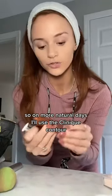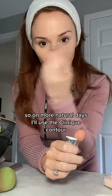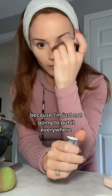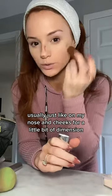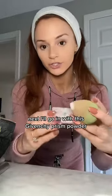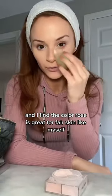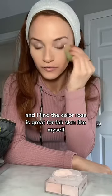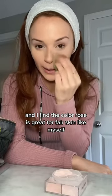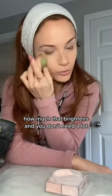On more natural days, I'll use the Clinique contour — I'm just not going to put it everywhere. Usually just on my nose and cheeks for a little bit of dimension. Next I'll go in with this Givenchy Prism Powder. I find the color Rose is great for fairer skin like myself. Look how much that brightens — and you don't need a lot. I usually just put it under my eyes on my more natural makeup days.